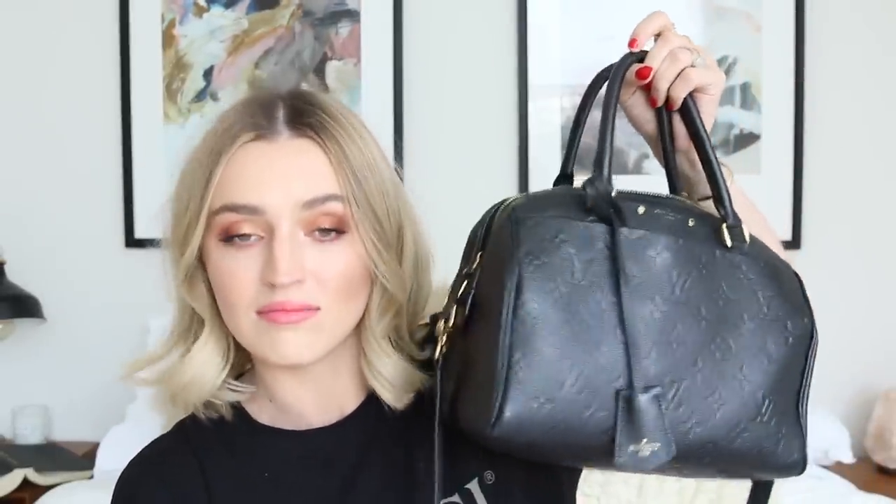I would definitely recommend it — they have a bunch of different colors in the Empreinte Speedy. This is definitely my favorite and most used purchase I've ever made, hands down. It goes with everything. Let me dive in and show you all the stuff I fit in here, including my water bottle and my vlog camera with the tripod sticking out a bit. I throw this thing around and it will never lose its shape. When I make a luxury purchase I don't want to have to be delicate with it, because I'm not a delicate human being and I drop things a lot.